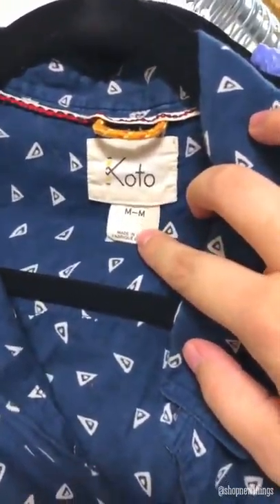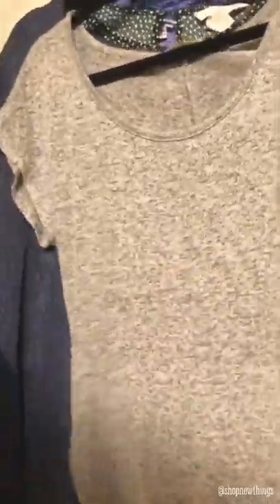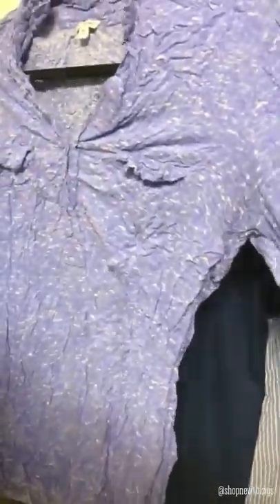Then we have — I didn't know this brand — this is Koto, it's a medium, it's a button-up tee, I believe it's a men's. Then we have a Free Kisses large heathered gray with like a ruffle detail on the side. Then we have a Simply Vera Wang extra large, it has this really pretty detailing on the side. Then we have an H&M green and white dotted top. And this is a Splendid small purple, sleeves kind of tie up — obviously needs to be washed.